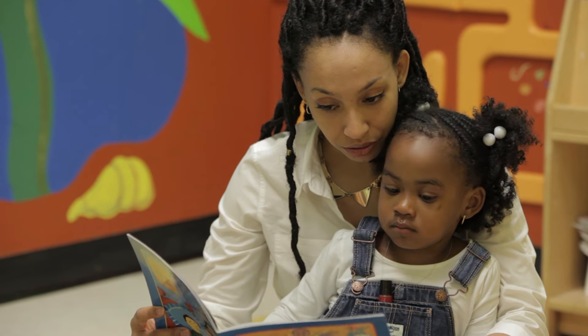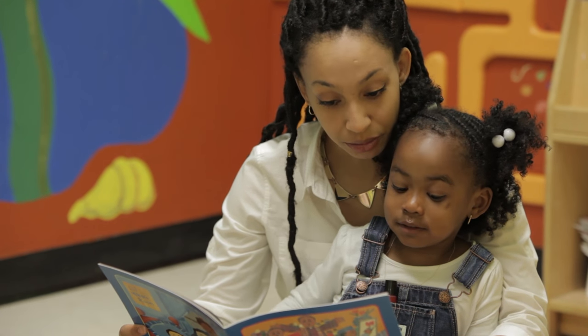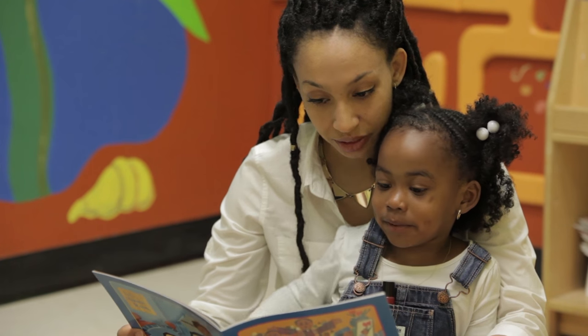Ooh, what do you see in this pretty picture? What is that? Pictures. And what else do you see? A baby.